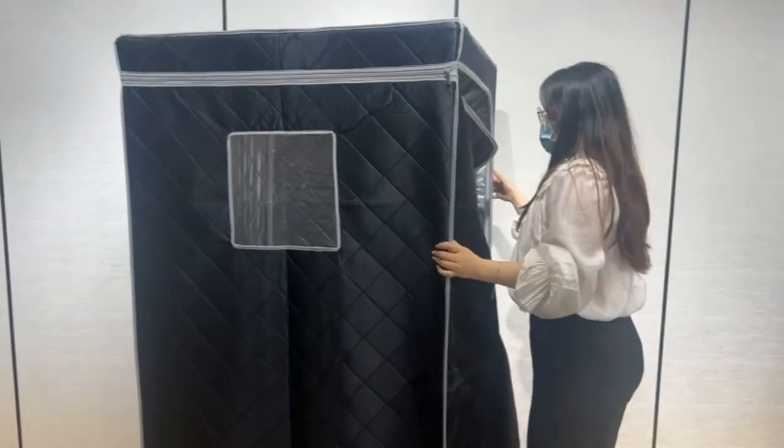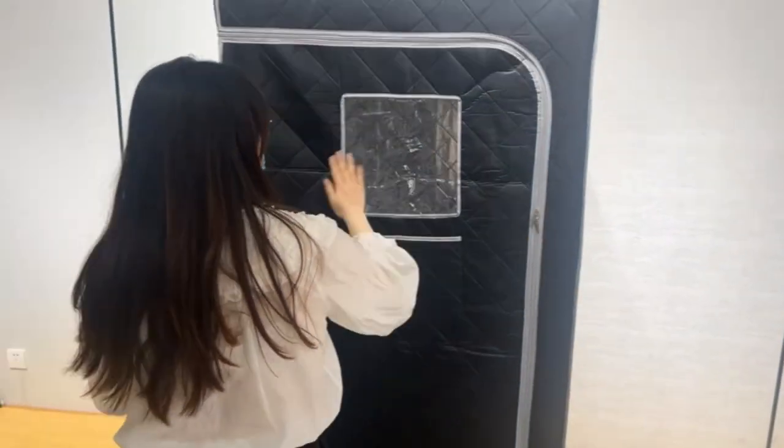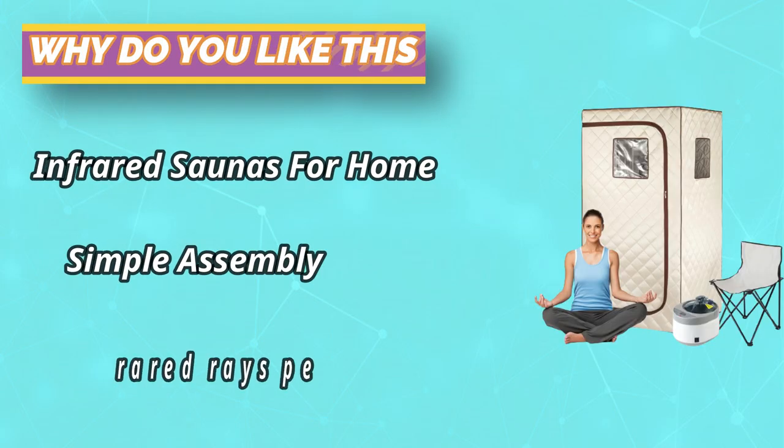Three transparent windows give you a whole open view, and the front removable window can be opened directly to breathe fresh air when you feel uncomfortable. Our full-size sauna room is a great gift for your partner, friends, and families on birthdays, Thanksgiving, Mother's Day, Father's Day, Christmas, and other festivals.